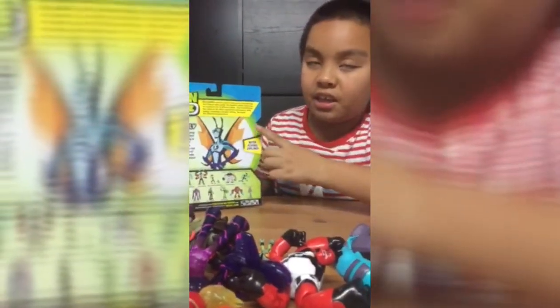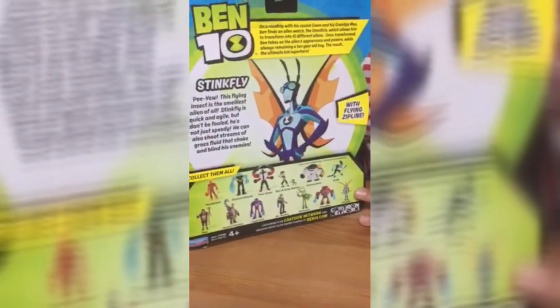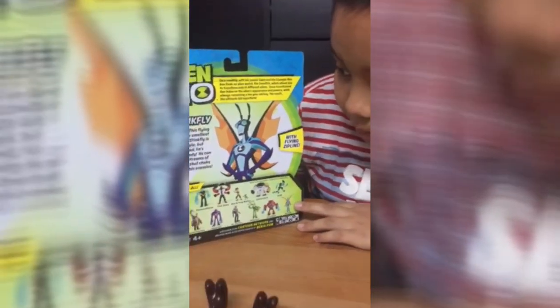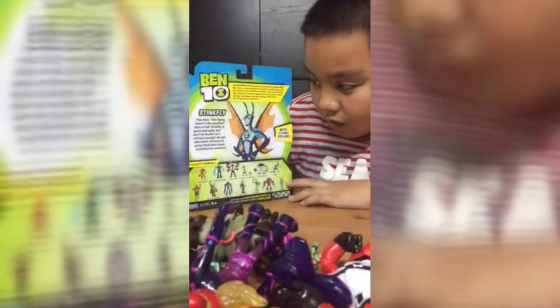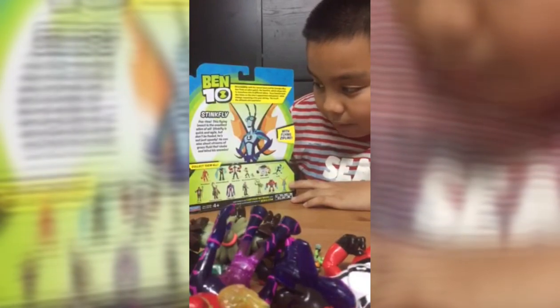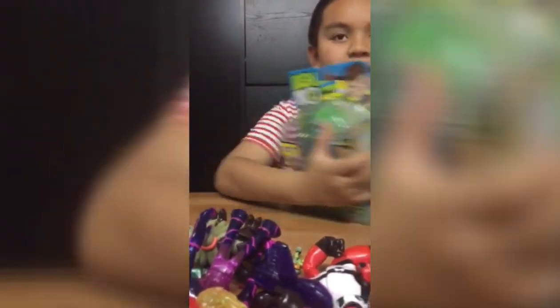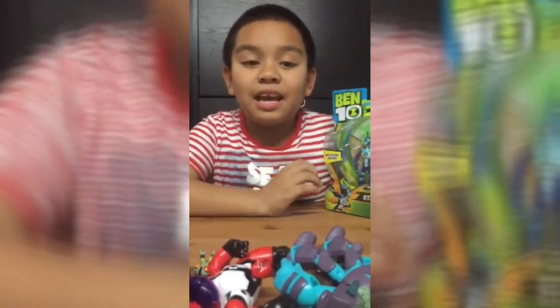Since I already told you the story, I'm going to tell you this one. Pee you! This flying insect is the smelliest alien of all. Stinkfly is quick and agile, but don't be fooled — he's not just speedy. He can also shoot streams of gross fluid that choke and blind his enemies. It says you can collect all the aliens. Stinkfly is the tenth alien.